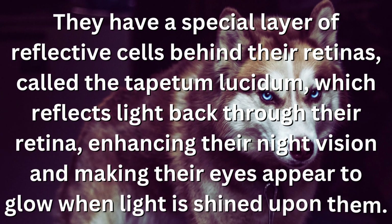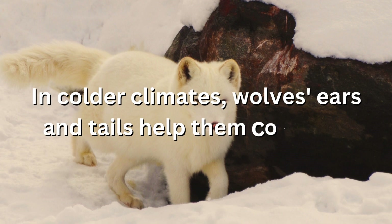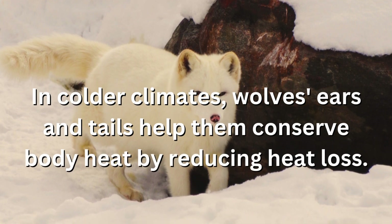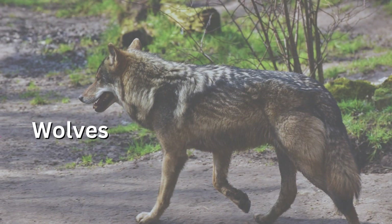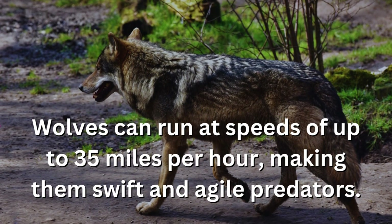In colder climates, wolves' ears and tails help them conserve body heat by reducing heat loss. Wolves can run at speeds of up to 35 miles per hour, making them swift and agile predators.